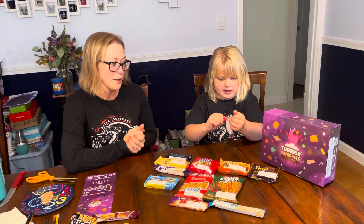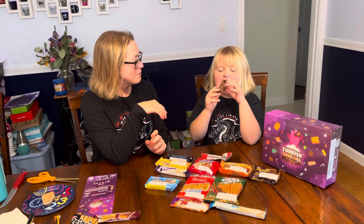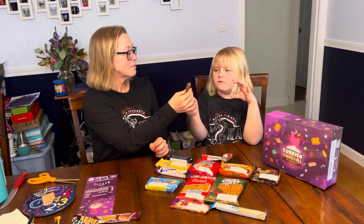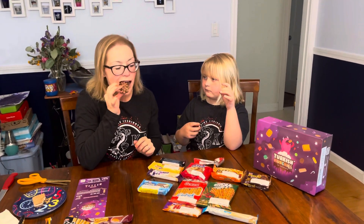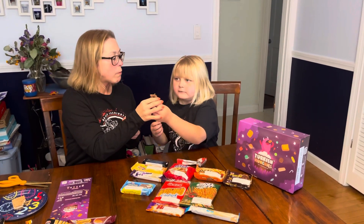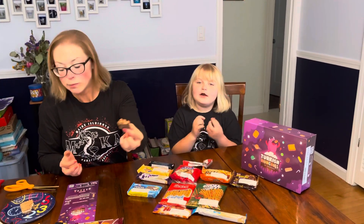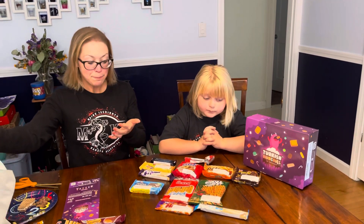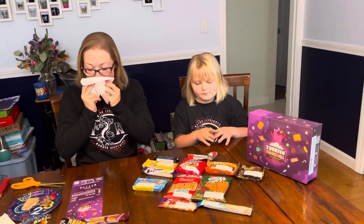It looks like it's covered in chocolate to me. I get the caramel. Very caramel — very like sticky and stretchy. It just has like, the crunch is like, oh it's so good.